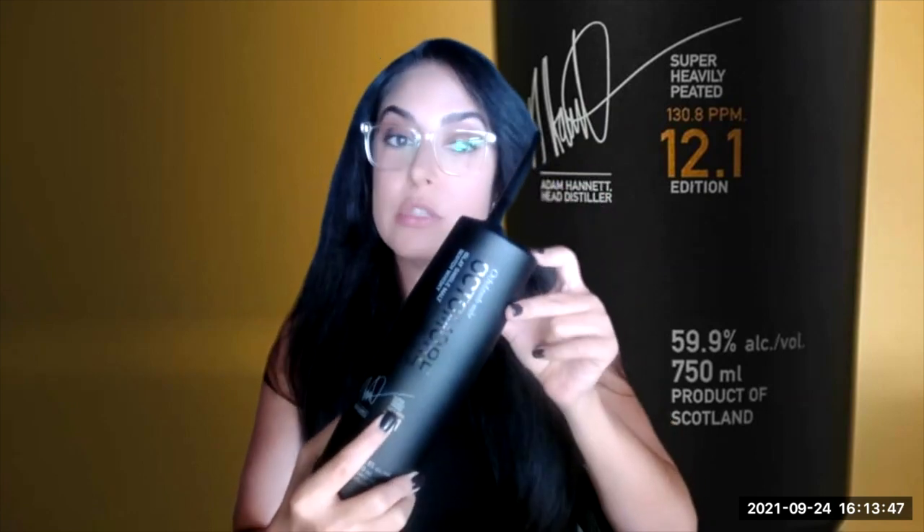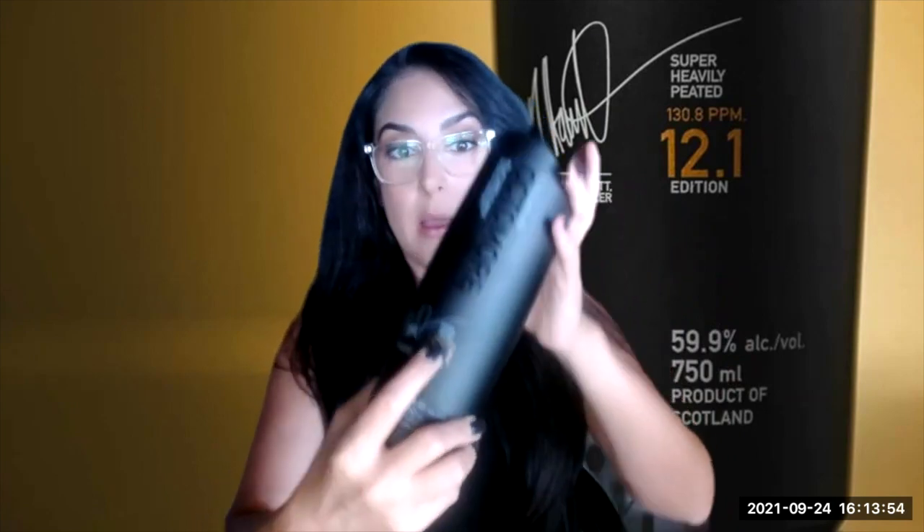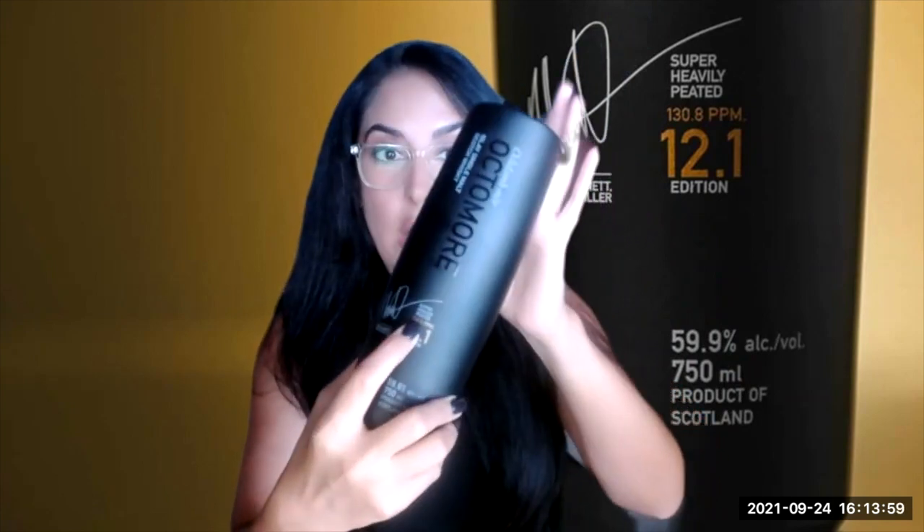You can actually see that reflected here in the bottle. One of the things that I love about Bruichladdich itself is how transparent they are — a lot of information is on here. You see 'super heavily peated' along with the PPM, which tells us the level of peat that is in here, which is 130.8.